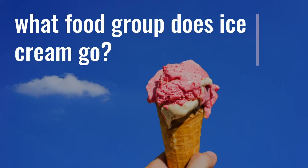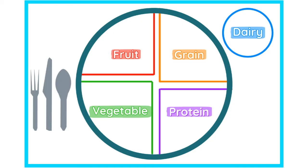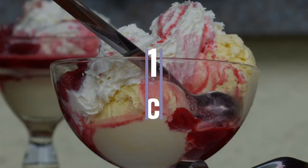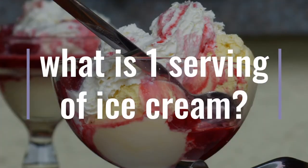What food group does ice cream go in? Here are the five food groups. Do we think ice cream is a dairy or a protein? Ice cream is a dairy — ice cream goes in the dairy food group.